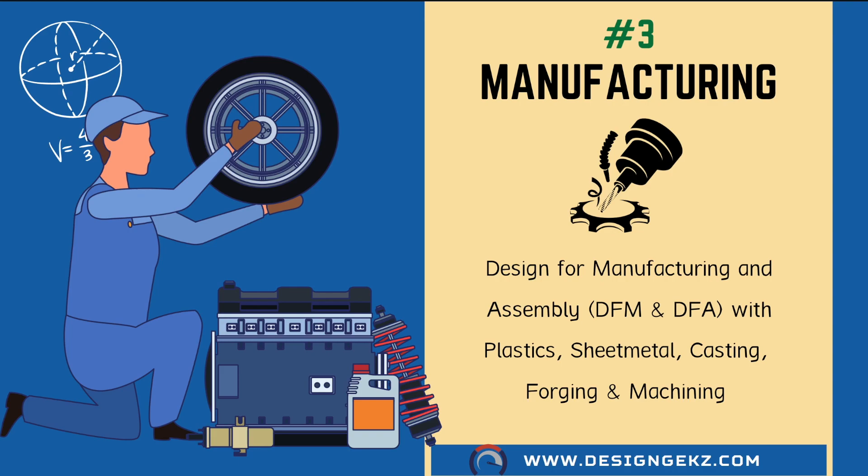Plastics and sheet metal are in-demand manufacturing domains across industries because most automobile, home appliance, aerospace, and medical parts are made up of plastics and sheet metal. So this knowledge of manufacturing domains opens up a lot of opportunities for design engineers.